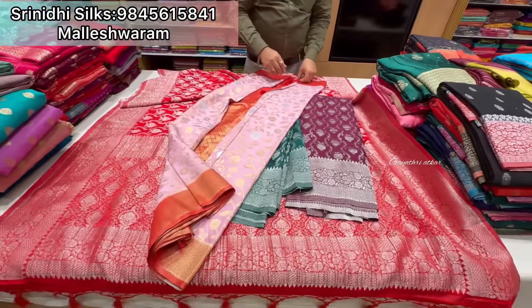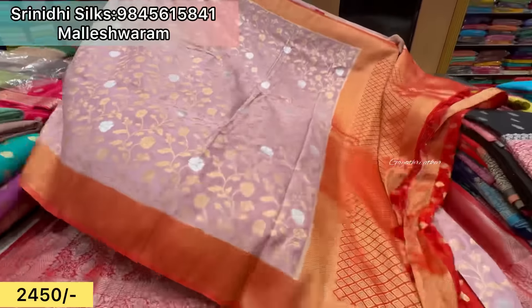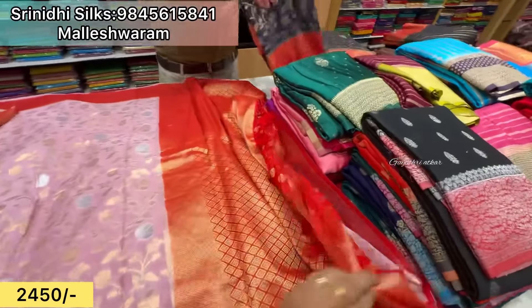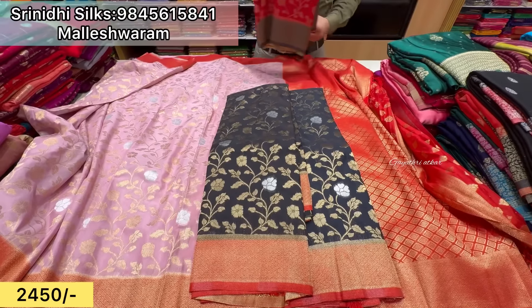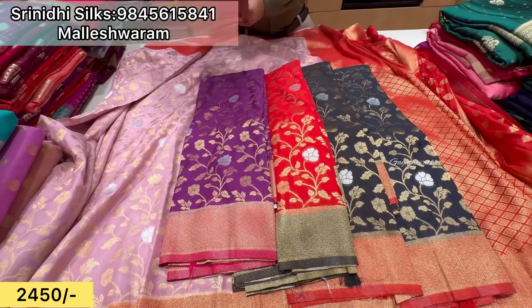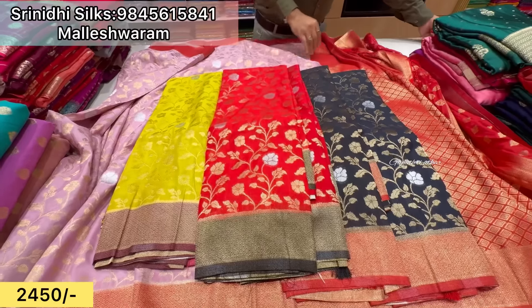This is just 2,450 rupees. Light lavender shade, pink combination, it is beautiful, reddish pink — colors available: black, navy blue, red, magenta, green — different color contrasts, quantity available.